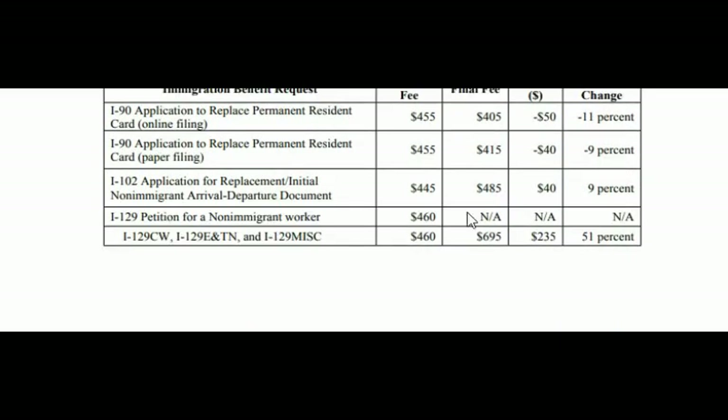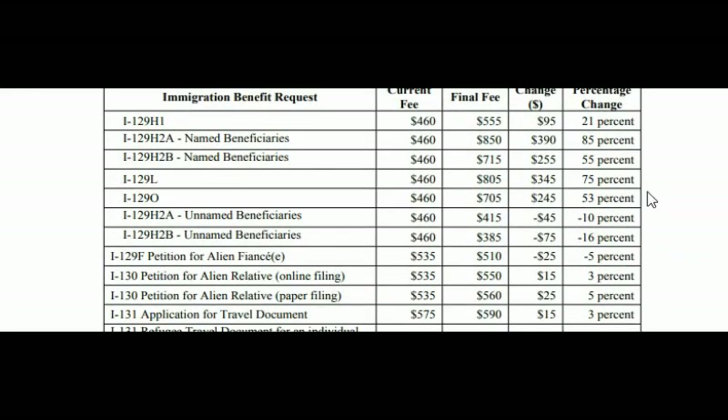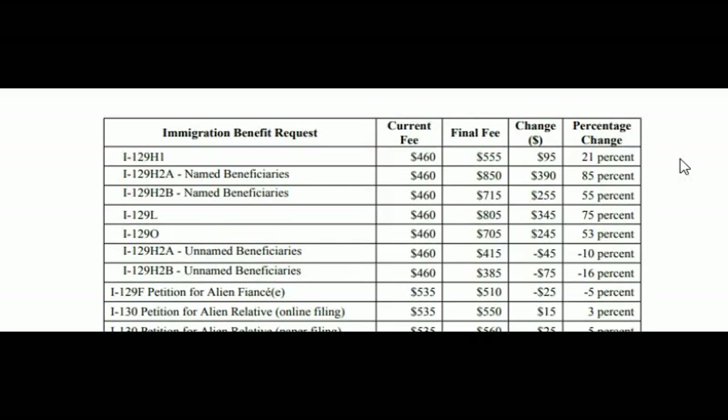For the I-129, petition for non-immigrant worker, nothing changes for some categories. For the I-129 CW, E, and TN categories, the fee goes from $460 to $695 — an increase of $235, which is about 51%. Some of these application types you may not have heard of before since they don't come up as often.